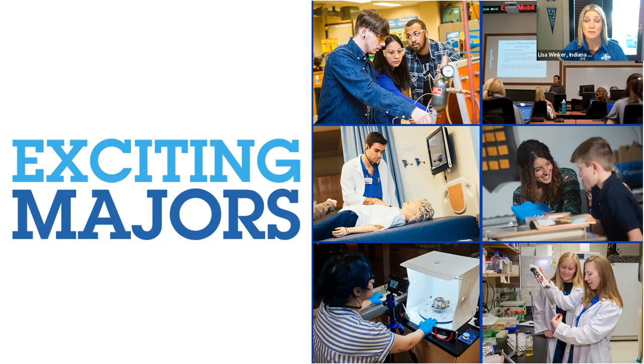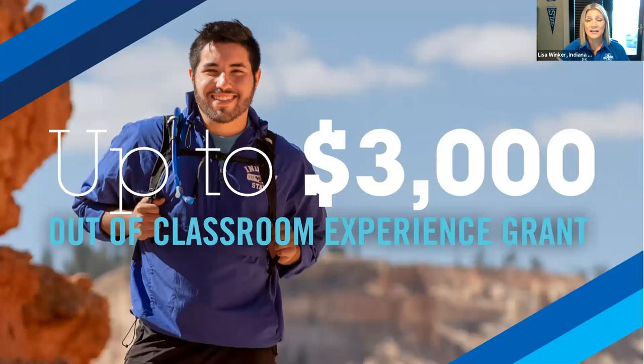We have 100% job placement in packaging engineering, and psychology is also a very well-known program here. Indiana State offers students opportunities for outside-of-the-classroom experiences. Our experience grant helps provide up to $3,000 of funding for an internship, a service trip, or a study abroad experience.